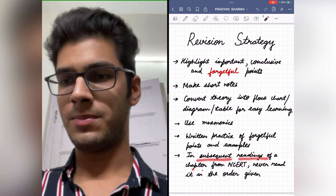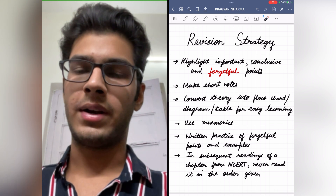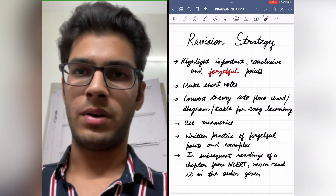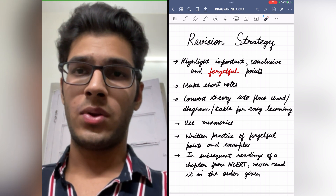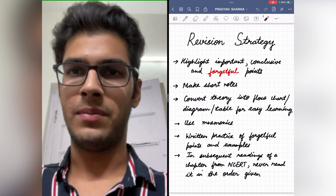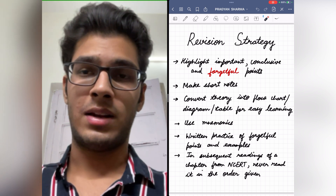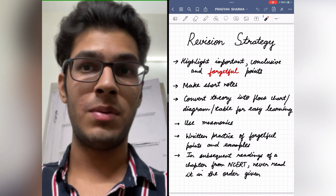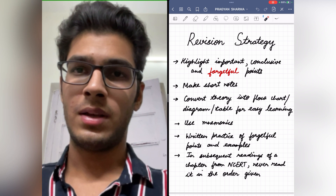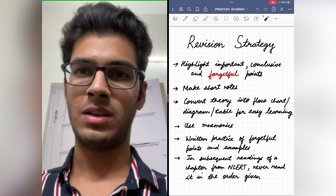In subsequent readings of a chapter from NCERT, never read it in the order given. When reading a chapter for the first time, of course read it in the given order. But from the third or fourth reading onwards, first read the paragraphs you tend to forget easily and those that are more important — you can even mark these paragraphs. Then move on to paragraphs which are less important, like the introduction where they talk about general things you already know.